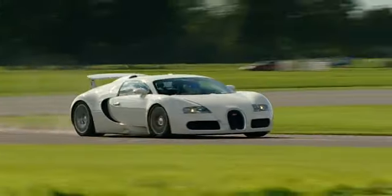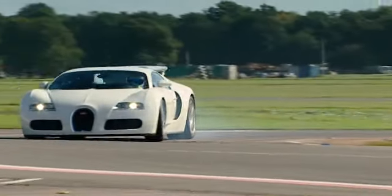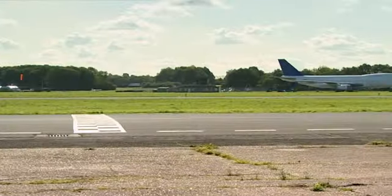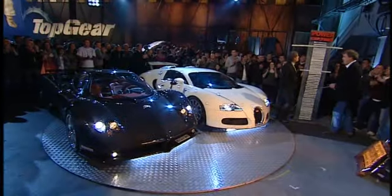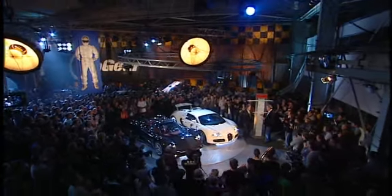Come on, Stig. It's the greatest piece of car engineering ever. Can it be the fastest round our track? Glides it through Gambon and across the line. It just looks so composed, doesn't it? There's no drama in that thing.